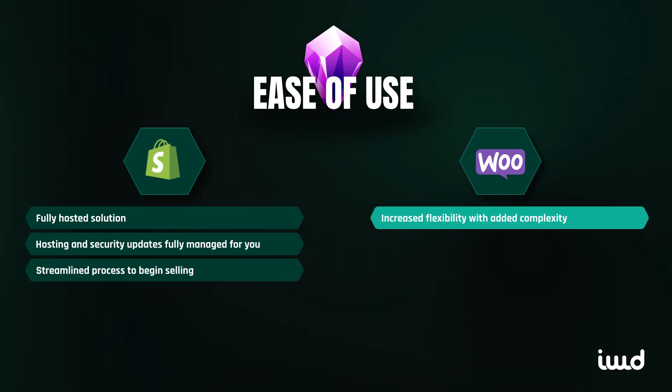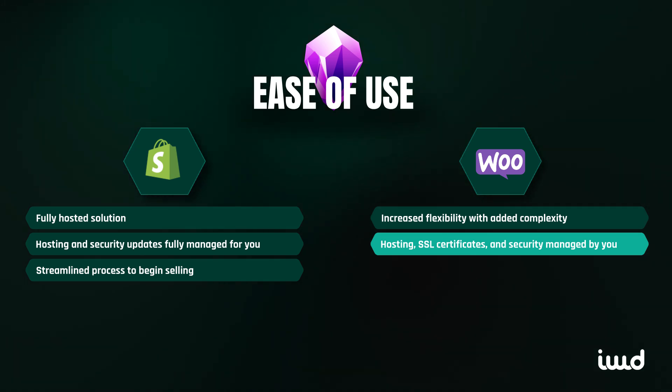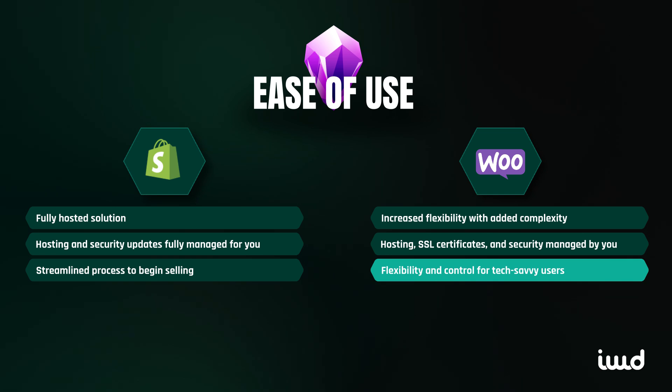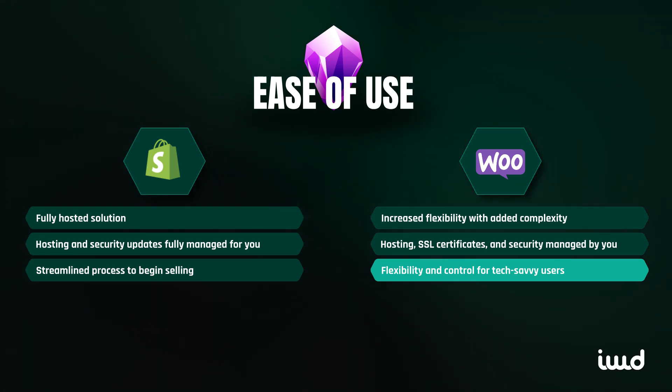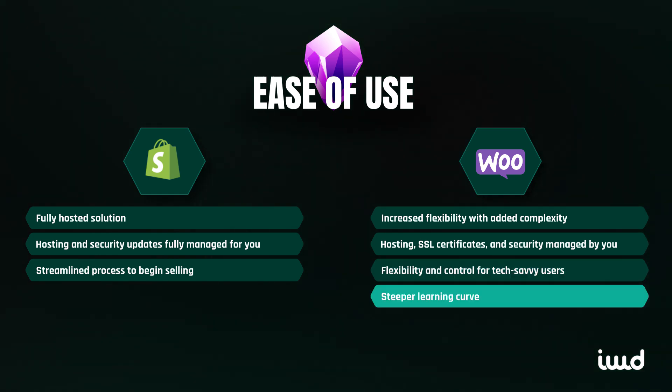With WooCommerce, there's more flexibility, but with that comes complexity. WooCommerce requires you to handle your own hosting, SSL certificates, and security since it runs on WordPress. For users comfortable with technology and wanting more control over their website, WooCommerce offers the flexibility to build your store as you see fit. However, it does come with a steeper learning curve, especially for those unfamiliar with WordPress.